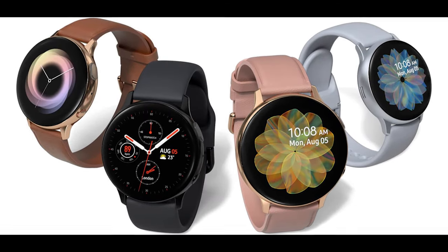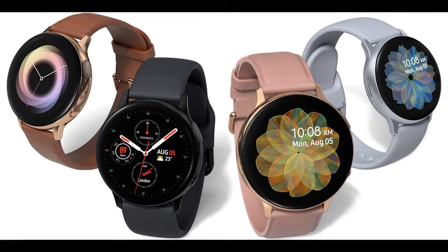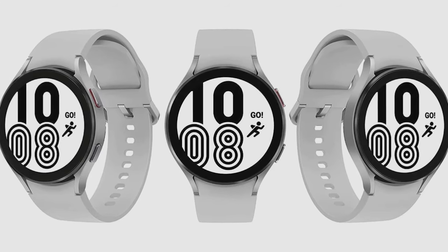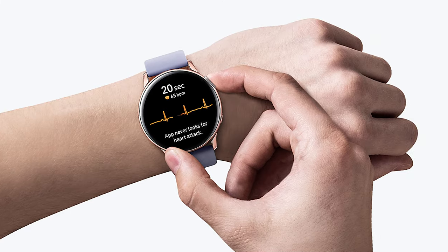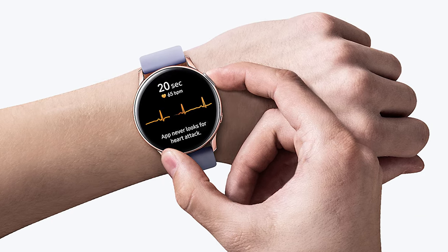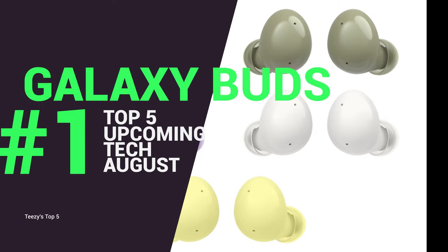A bigger, brighter screen will certainly appeal more to those keen on fitness. Much like the Galaxy Watch 4, we can expect to see One UI running over the top of Google's Wear OS, so the Active 4 should still feel fairly familiar if you've used a Samsung device before. Release date is late August. Last but certainly not least, we have the Galaxy Buds 2, also rumored for a release later in August.